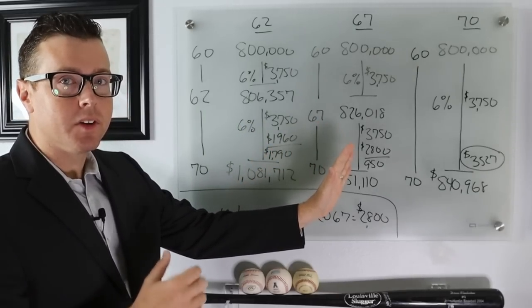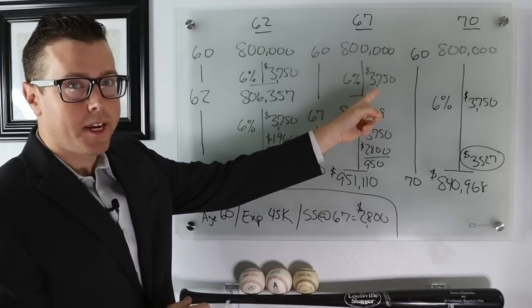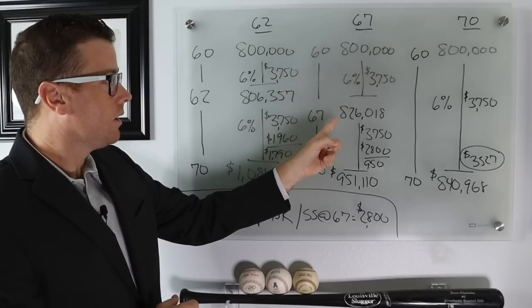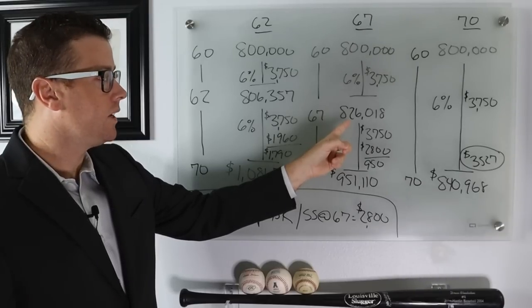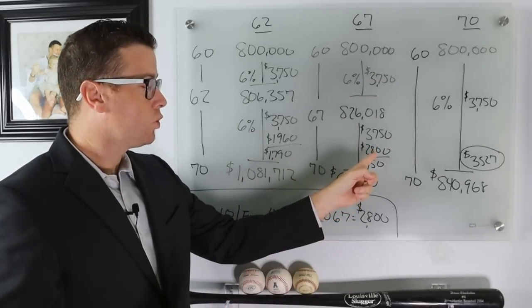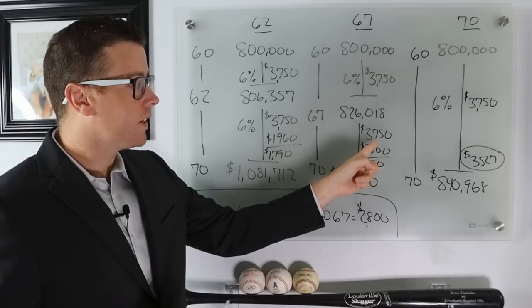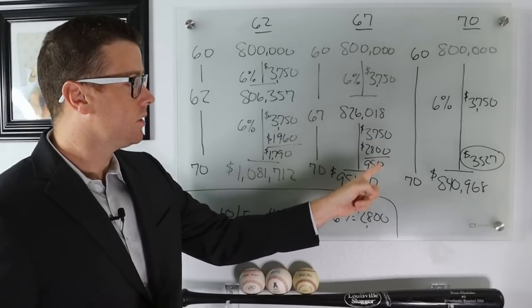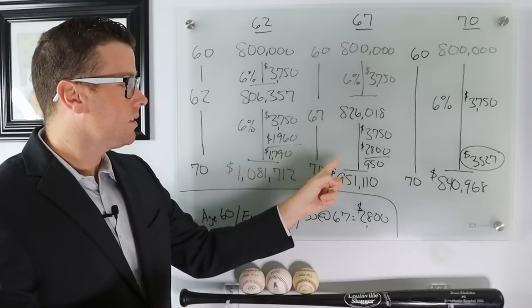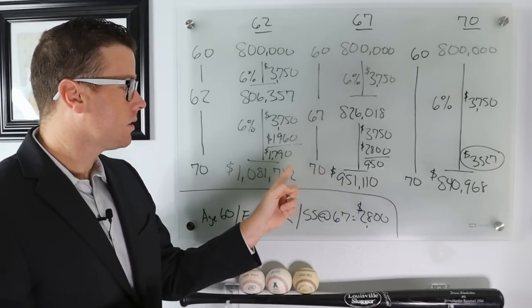Now let's look at claiming at 67 for the full retirement benefit. Starting with $800,000, taking $3,750/month and earning 6%, between ages 60 and 67 assets grow from $800K to $826,018. We then turn on $2,800/month Social Security, reducing our monthly draw to just $950. From 67 to 70, investments grow from $826K to about $951,110 — roughly $50,000 less than in the claim-at-62 scenario.